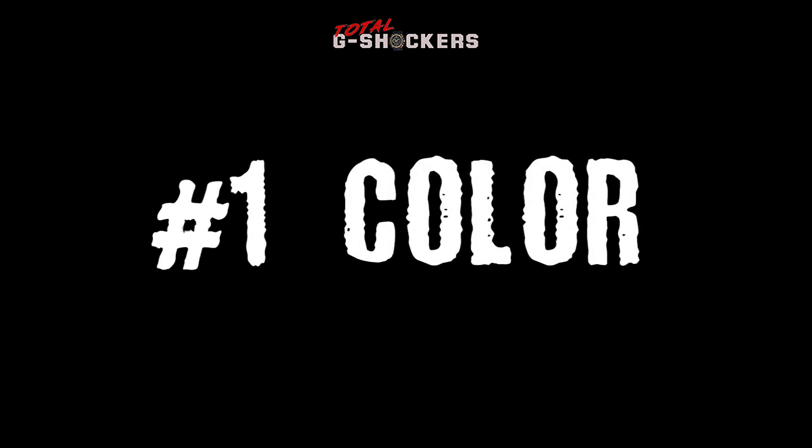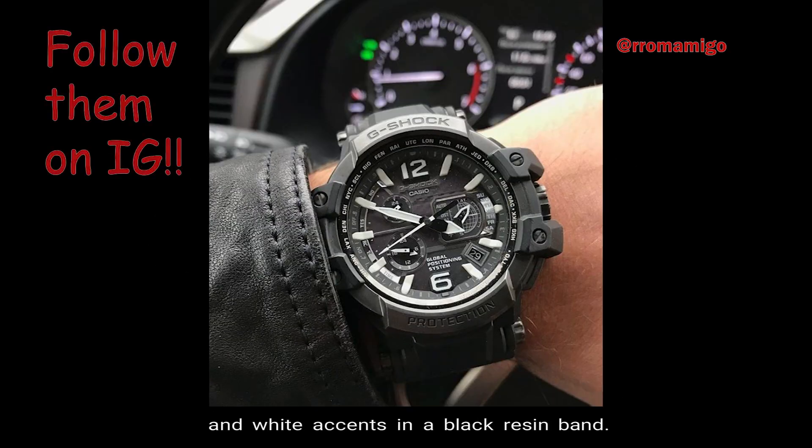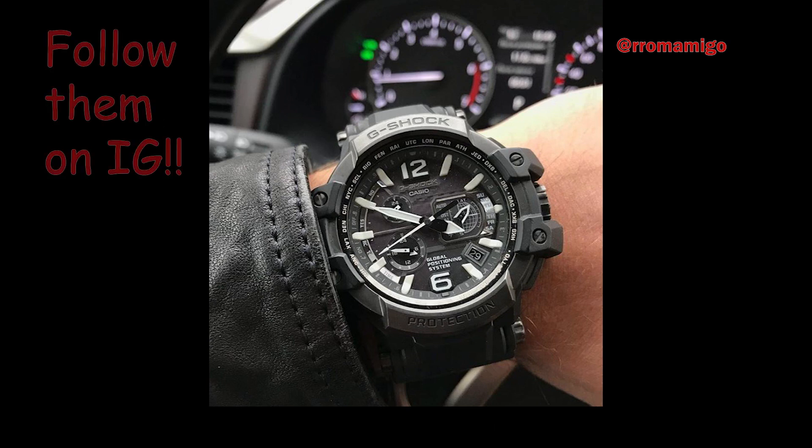Number 1: Color. The base color is titanium, and the face of the watch features silver, black, and white accents in a black resin band.